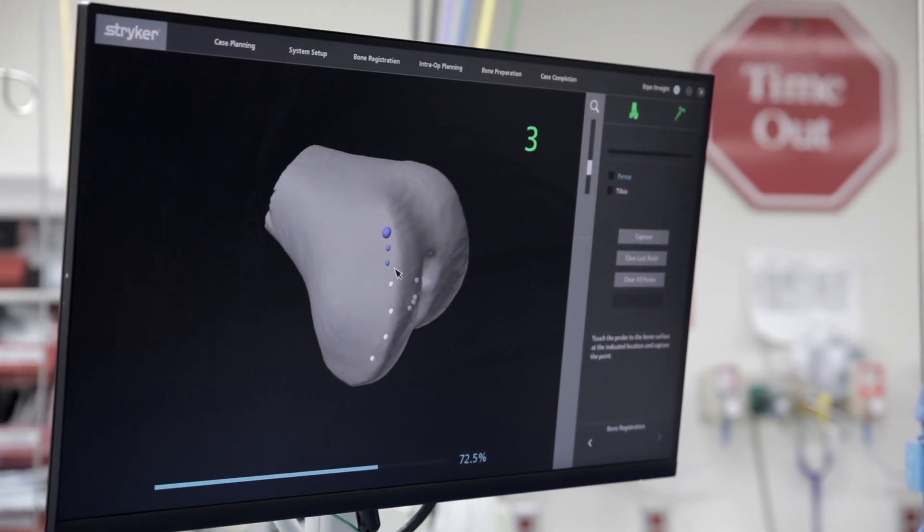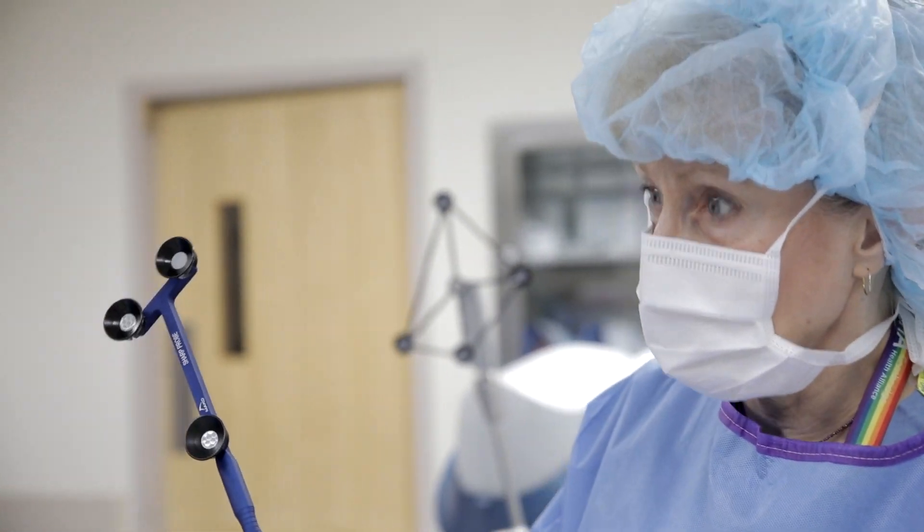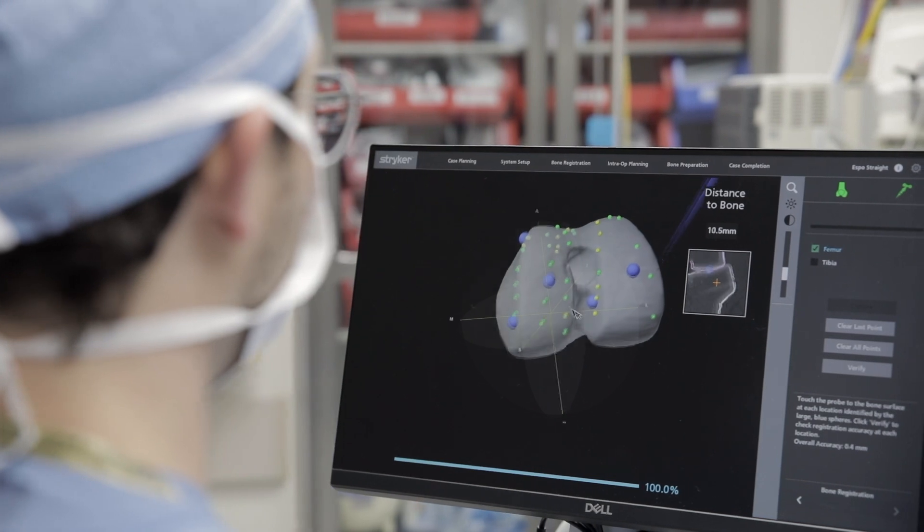In the joint replacement, we replace the parts of the bone that have arthritis or are affected by whatever condition the person has, where the cartilage just wears away and you have bone on bone — and that's a very painful condition.